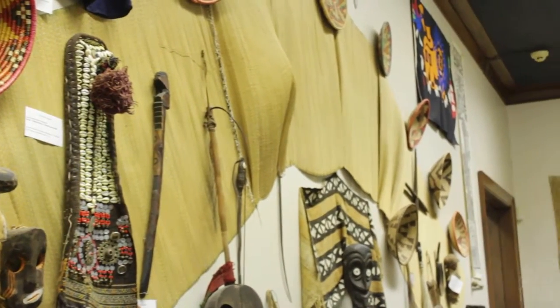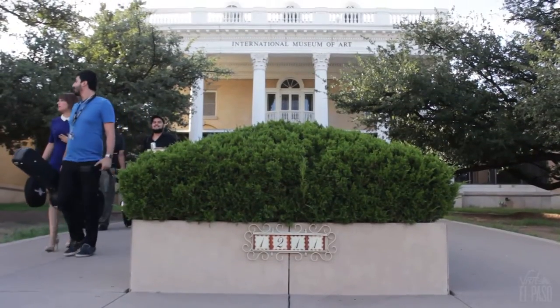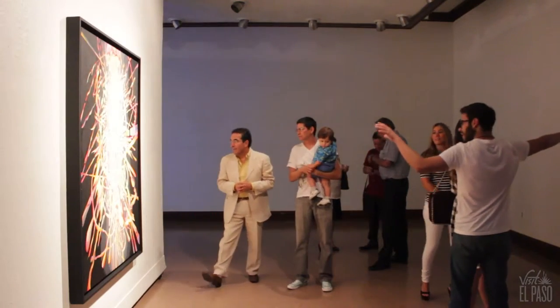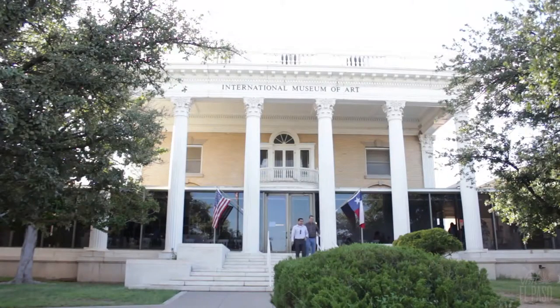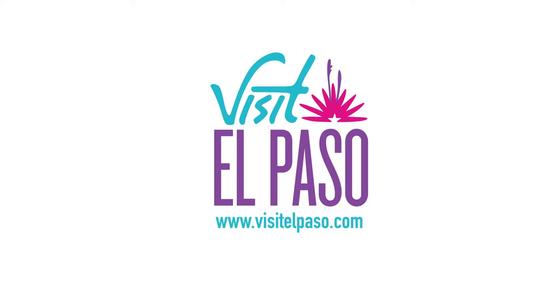The El Paso International Museum of Art is located on 1211 Montana Avenue. You can also book a private tour. For more information about this museum and dozens of others in the Sun City, visit www.visiteelpaso.com.